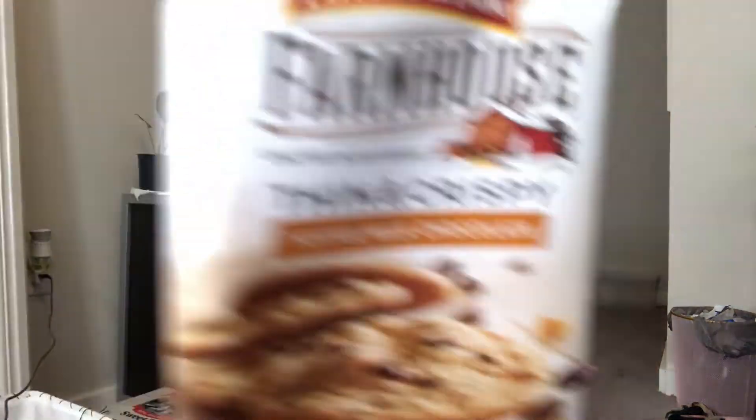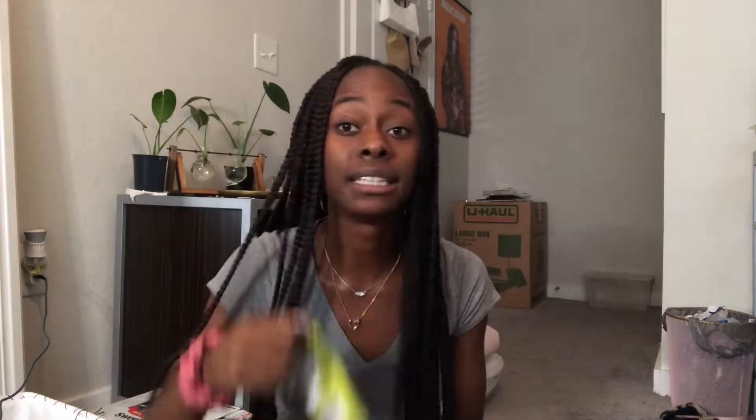I don't know if you'd want a whole grocery haul or just the exciting things. From Publix I got my favorite cookies — the Farmhouse thin and crispy toffee milk chocolate. If you guys have not tried this cookie, I usually only like soft cookies. And then I got some dill pickle chips because I got them last time but didn't try them because I got the actual pickle, not the sliced up pickles.